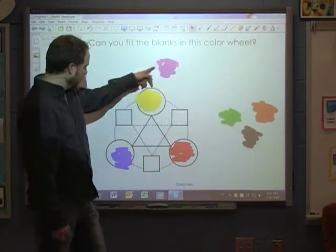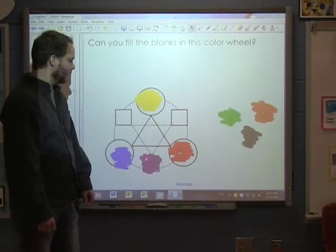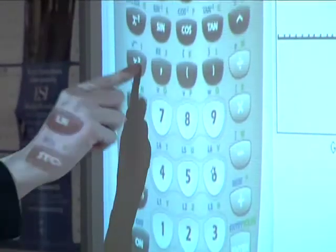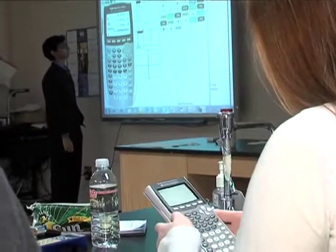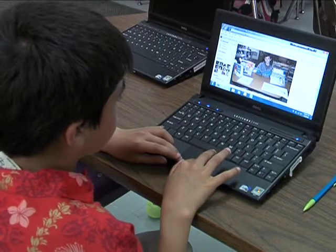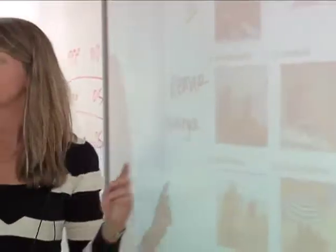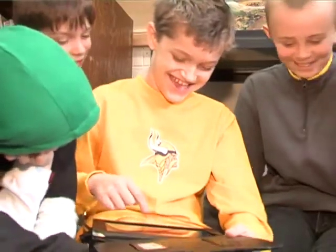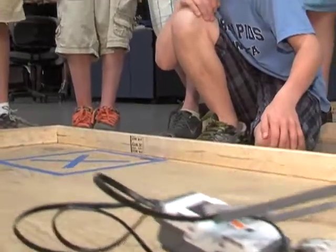I think technology allows teachers to be a lot more creative. There are a lot of different ways they can reach kids with a lot of different learning styles. There are so many programs and tools at their fingertips — digital cameras, smart boards, projectors, multimedia — things we've never been able to use as extensively in the past. We were blown away by the power of this technology as a tool for learning, and so proud of the Minnetonka School District and the commitment they're making as leaders in education.